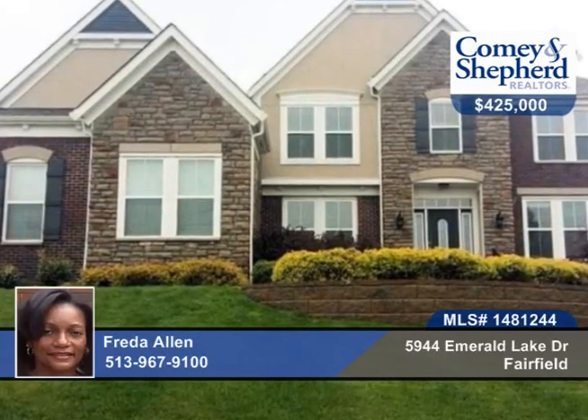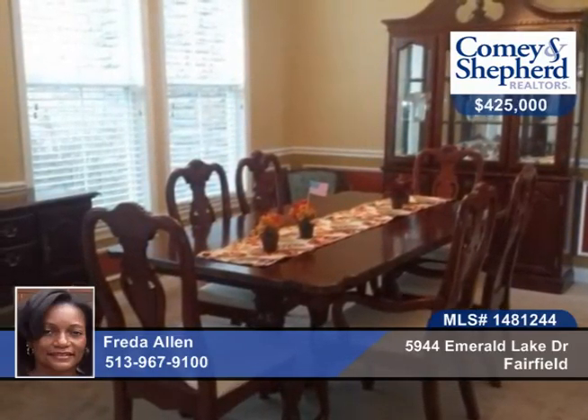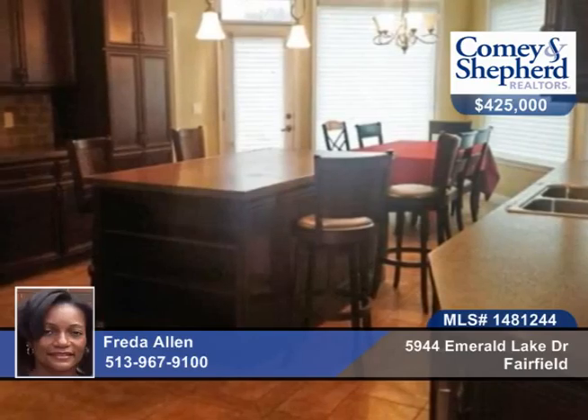This 5-bedroom, 4-bath is a Fisher-Stanton plan. There are smooth 9-foot ceilings, ceramic tile flooring, a 2-story foyer and family room, and a gas fireplace for relaxing.